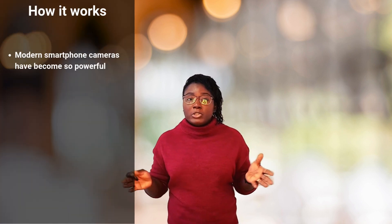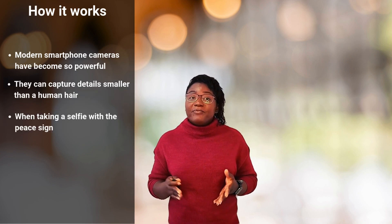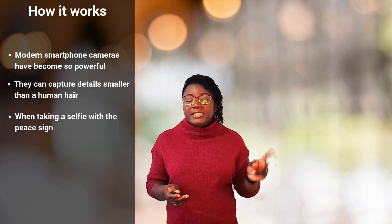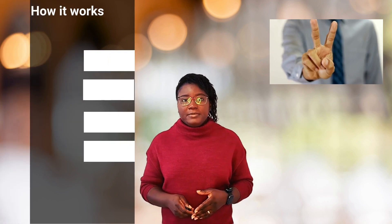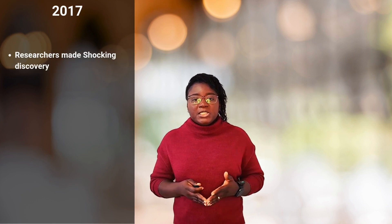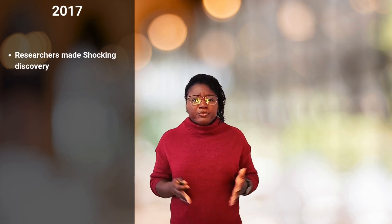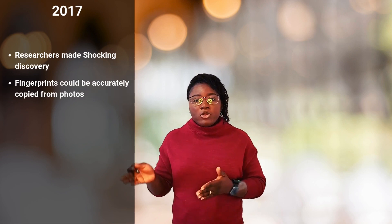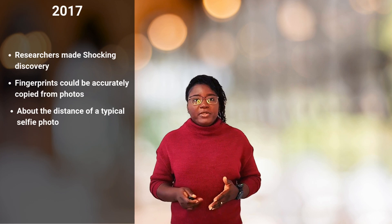Let's break down how this actually works. Modern smartphones have become so powerful that they can capture details smaller than a human hair. When you take a selfie or a picture making the peace sign, you're potentially capturing your fingerprint in stunning detail. In 2017, researchers at the Japan National Institute of Informatics made a shocking discovery — they proved that fingerprints could be accurately copied from photos taken up to three meters away. That's about the distance of a normal selfie.